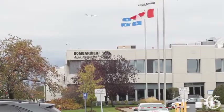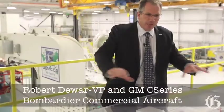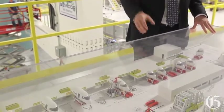We're here in Saint-Laurent, the center where we complete the cockpit, forward fuse and aft fuse for the C-Series. This is a mock-up that really shows you the assembly. What's special about it is it's a new facility, new tooling, and a new approach to manufacturing.